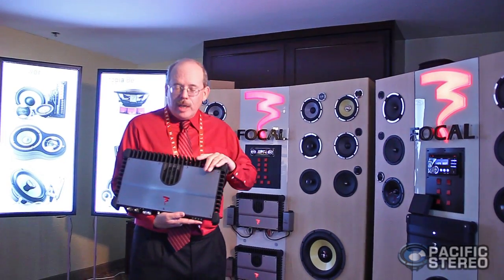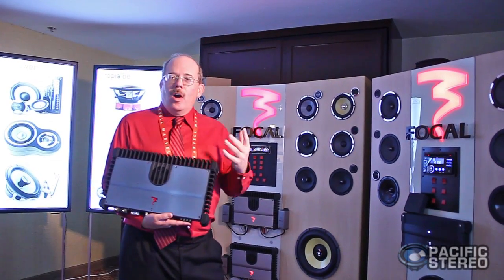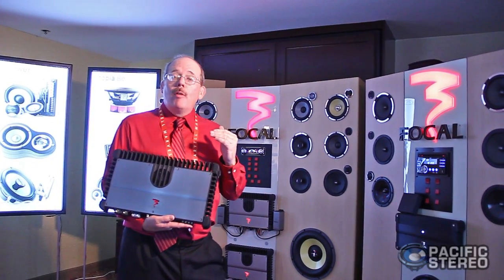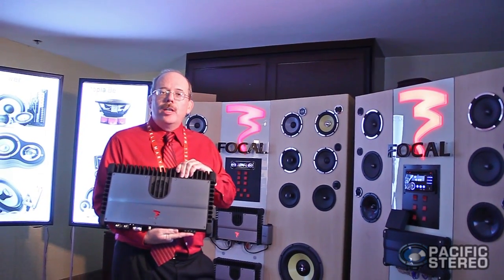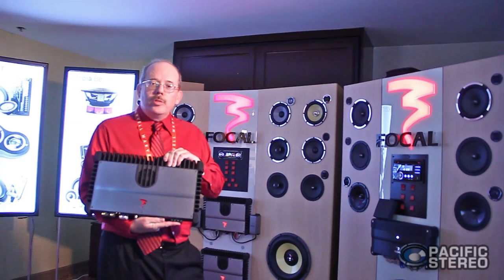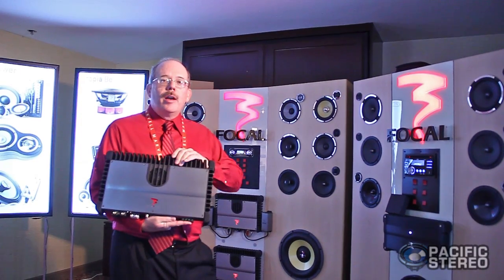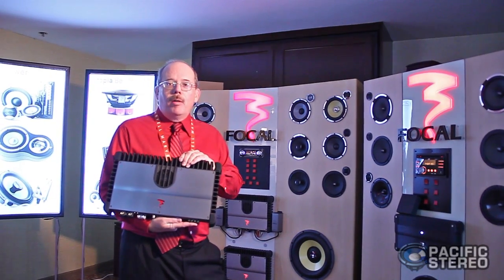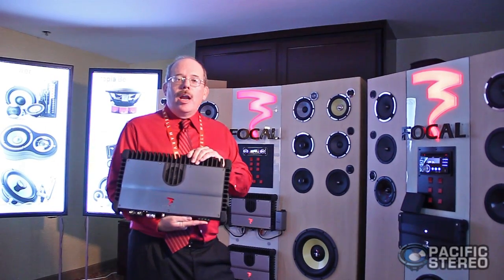Last but not least, we saved the best for last. Everybody likes bass, everybody likes sub-bass — it's fun, it's enjoyable, it moves things. This is a brand new amplifier — the Focal FPS 3000. This is a Class D monoblock chassis amplifier designed to move your subwoofers with the best possible signal we can build. You're looking at 1,500 watts into 2 ohms right here. When we build subwoofers that are 18 inches, have four voice coils, handle 1,000 watts nominal, 2,000 watt peaks, and produce 150 dB SPL levels on a car, you've got to have amplifiers to do it.